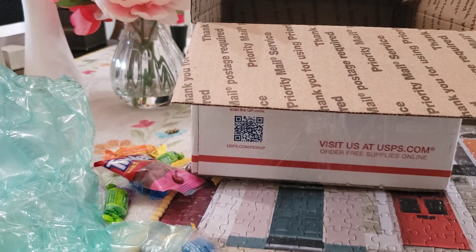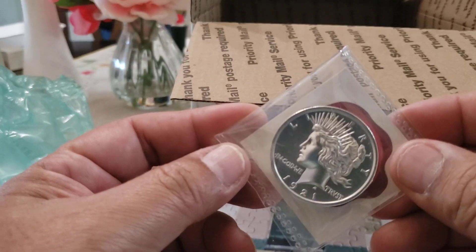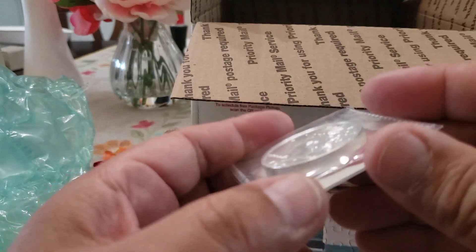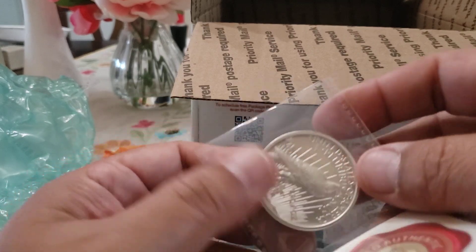I said I was going to show you all a couple of really cool things. Look at this — a two-ounce replica of the peace dollar. Look how high relief that sucker is — and look how thick that is. I'm down with the thickness, that's what I'm talking about.